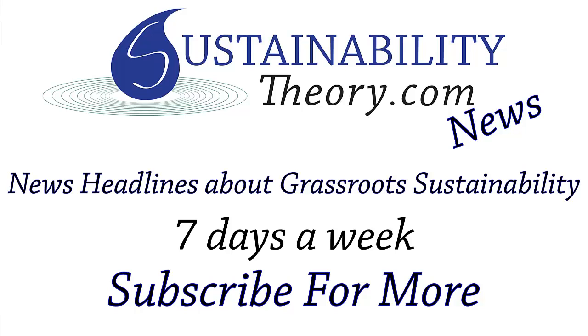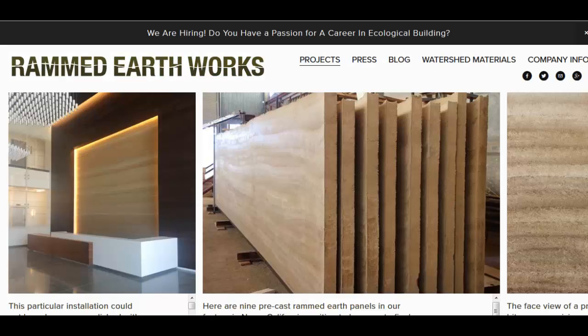Hello, Carl here with Sustainability Theory News. We're over at RammedEarthWorks.com and they have a great product which is pre-made panels of rammed earth, and if you can see it looks like wood grain almost. It's amazing.